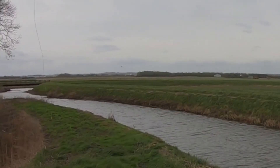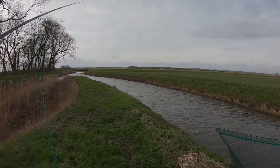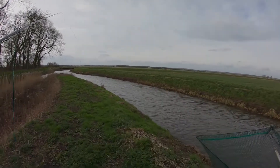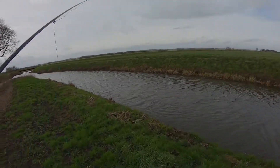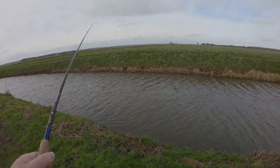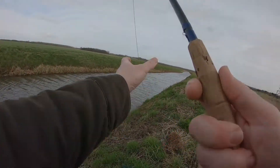There we are, a gooseander. Which kind of indicates that there might be some fish here. If a gooseander is there feeding, potentially there are going to be some small bait fish, which in turn might mean there are a few pike in here.